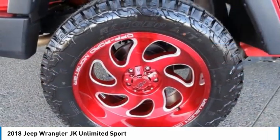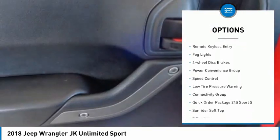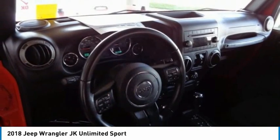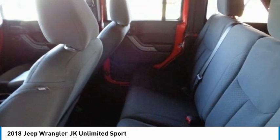Here are some of this vehicle's great options: power heated outside mirrors, electronic stability control, brake assist, traction control, remote keyless entry, fog lights, four-wheel disc brakes, power convenience group, speed control, and low tire pressure warning.